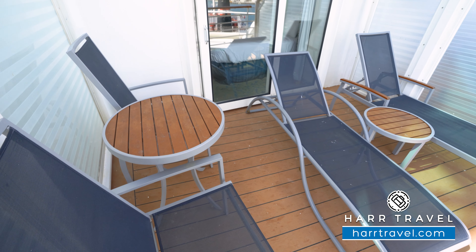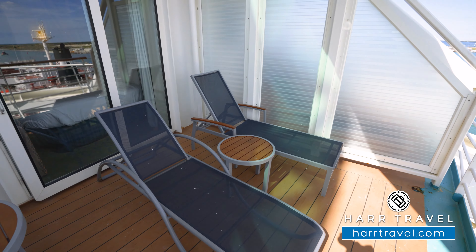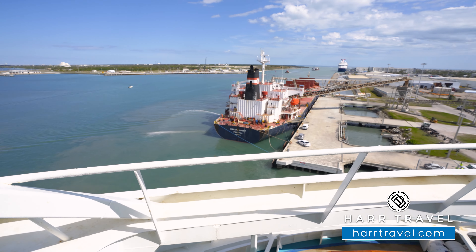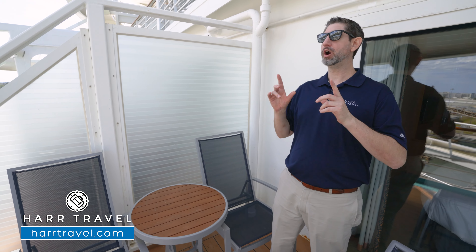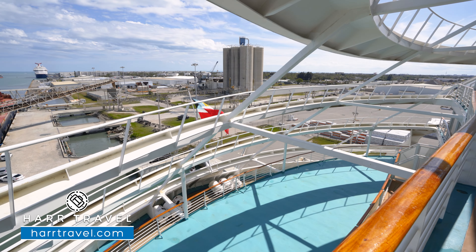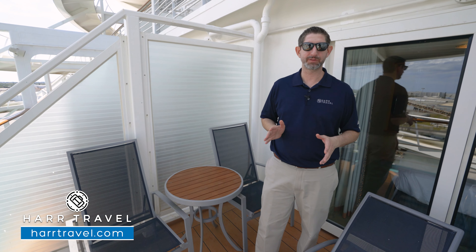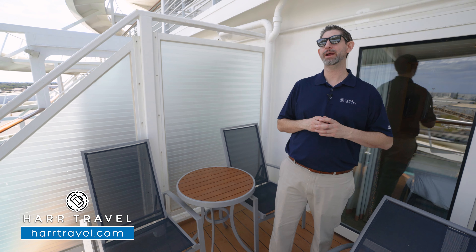Now we're outside on your private veranda. You've got two large loungers, a cocktail table in between, and a table and two chairs — the perfect place to have a nice cup of coffee in the morning, maybe a cocktail or a glass of champagne in the evening. Now, all the aft-facing rooms, for the most part, are obstructed on the Voyager and Freedom-class ships. You can see there's a little bit of superstructure here. I still love being in the aft of the ship — I love watching the wake as we sail away. My blood pressure goes down, my smile goes up, and I know I'm in my home away from home.